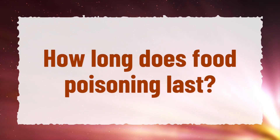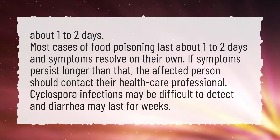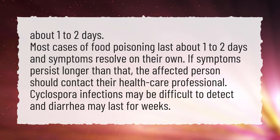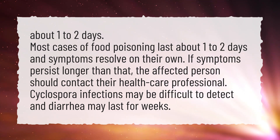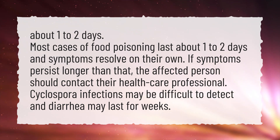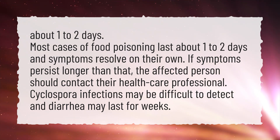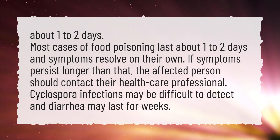How long does food poisoning last? About 1-2 days. Most cases of food poisoning last about 1-2 days and symptoms resolve on their own. If symptoms persist longer than that, the affected person should contact their health care professional. Cyclospora infections may be difficult to detect and diarrhea may last for weeks.